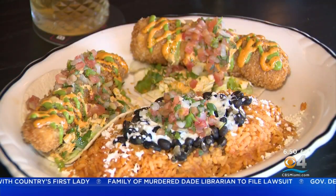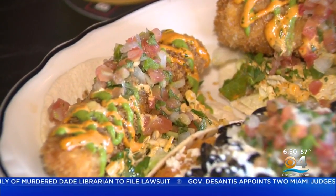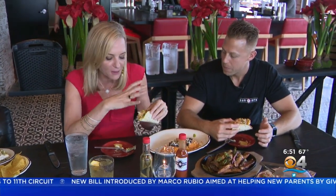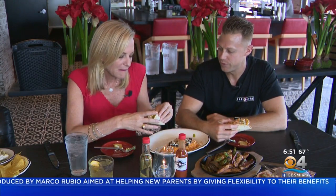Next, the crispy Baja fish tacos. We have a guacamole sauce on there with some chipotle slaw and some pico de gallo, and that's served with our rice and black beans. Fish tacos are usually kind of flimsy, but this is hearty — just tons of stuff going on, unbelievable flavor, and some heat too. The chipotle definitely comes through, but that's what your margaritas are for.